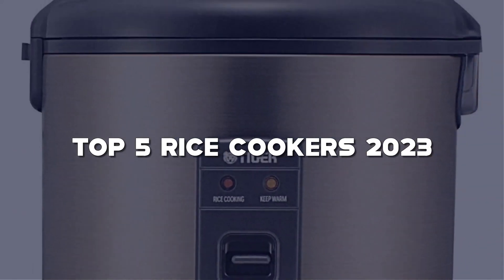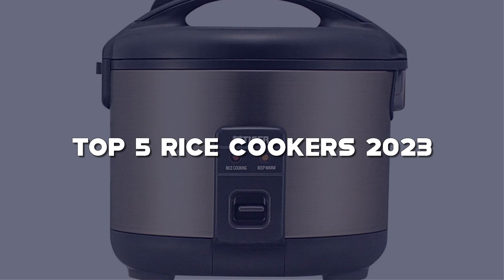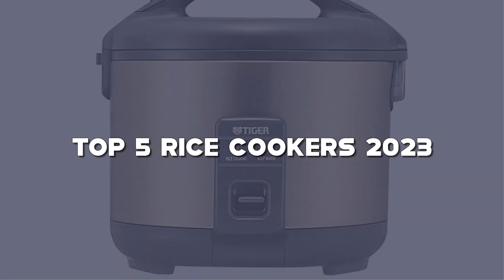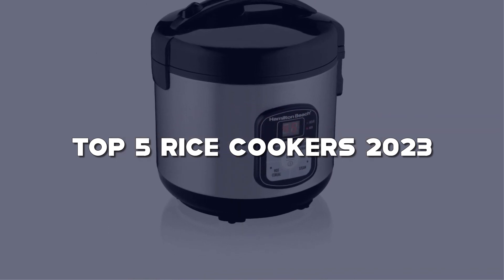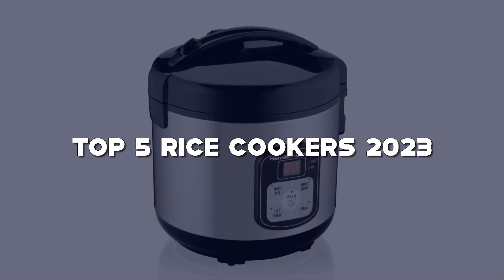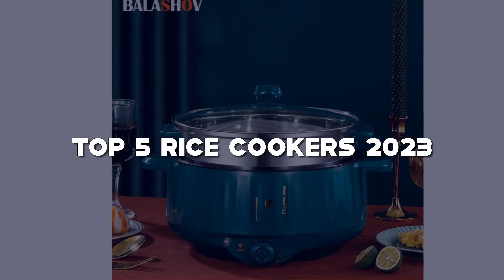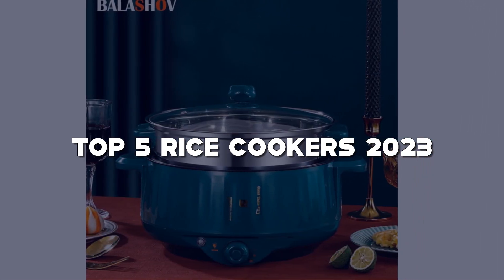I've handpicked the top five rice cookers for 2023 that offer precision cooking, versatile features, and deliciously fluffy rice. Links to all the rice cookers mentioned can be found in the description below. Don't forget to like this video, subscribe to my channel, and hit the notification bell to stay updated on the best kitchen gadgets for your culinary adventures.